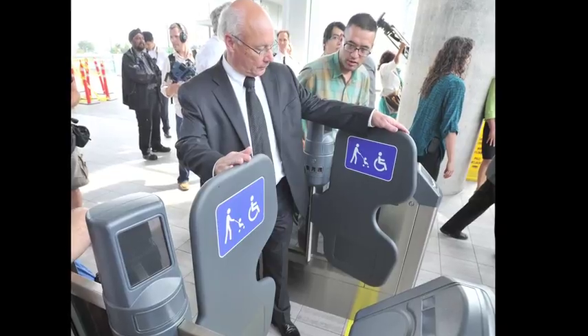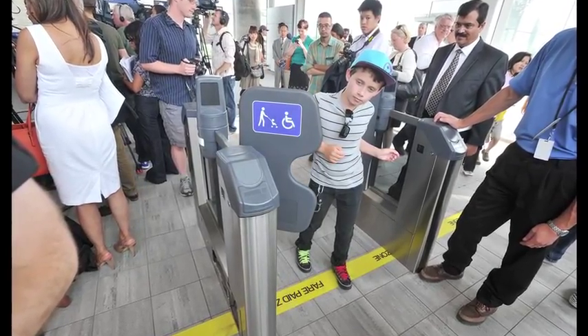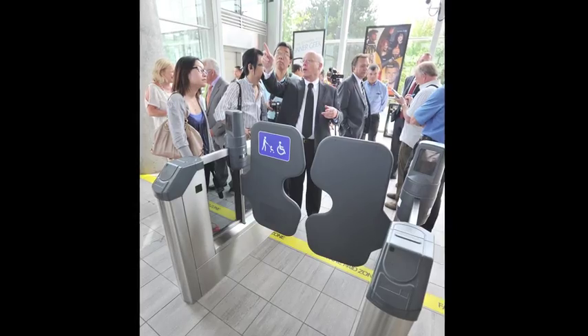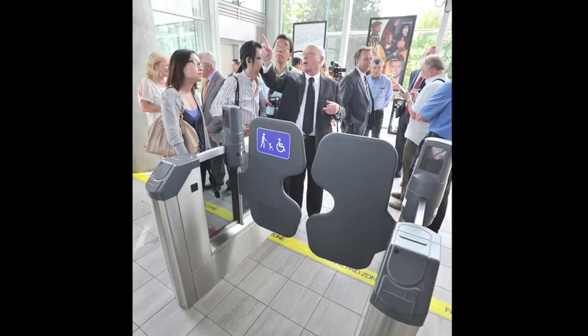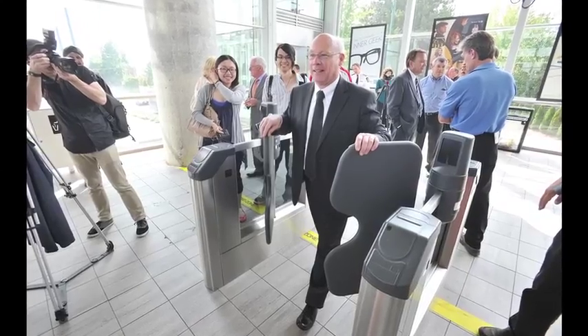Vancouver's system is very focused on accessibility and they really pride themselves on the ability of the system to be accessible. You can see the markings there so you can go through in a wheelchair or with a stroller — no special gates required. This is an extra wide gate; the other ones are more narrow. Every station will obviously have an accessible gate.